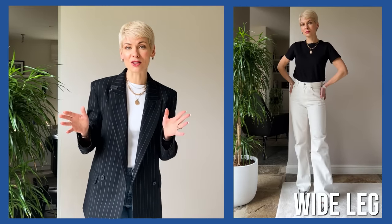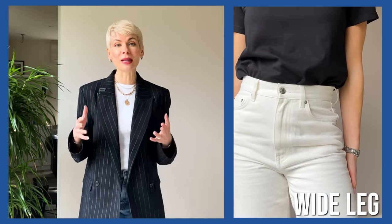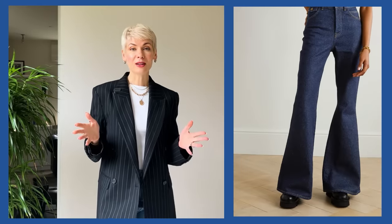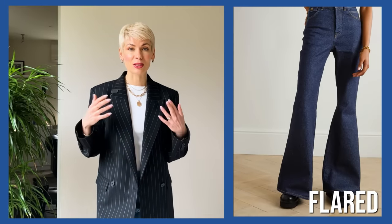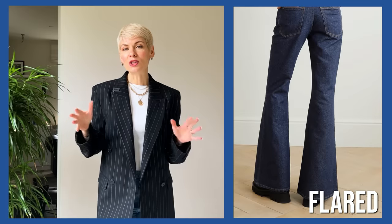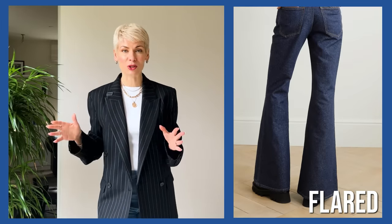Wide leg jeans is probably the trendiest fit of the season, but it requires long legs and a slim body. Bootcut is one of my favorites because it really works to elongate your legs — sits tight and body-hugging at the top but goes slightly flared just at the knee. Flared or bell-bottom is an extreme version of bootcut, a 70s retro-inspired fit that sits tight at the top and goes really flared slightly above the knee all the way to the bottom.